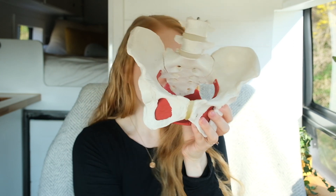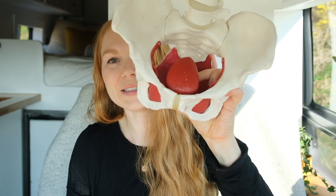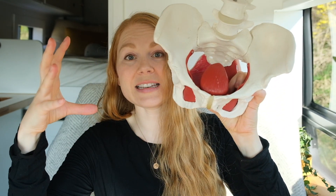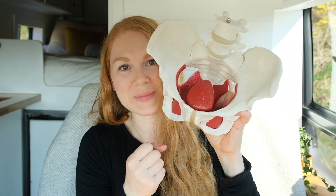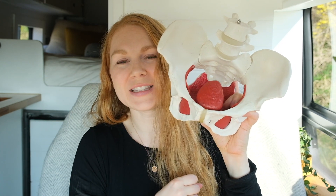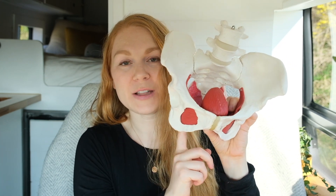Your bladder sits just in here — this is a little model of the bladder — and this bladder will expand as it fills with urine and then constrict when you empty. It can expand and constrict quite a bit; it's very, very cool. The bladder is regulated by the pelvic floor. Let's talk about how that happens.